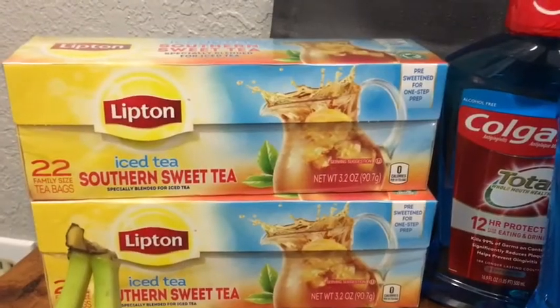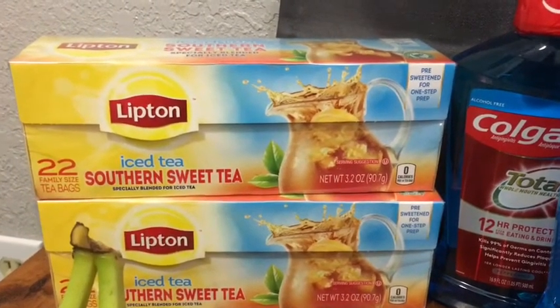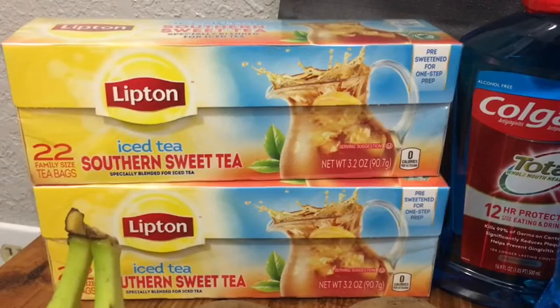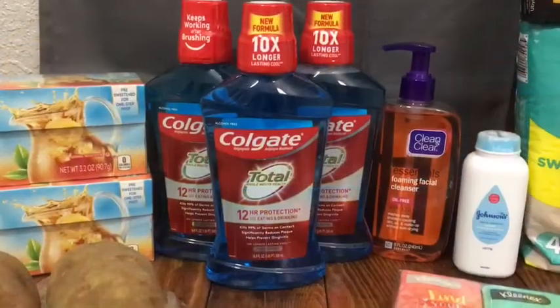The Lipton teas are $1.96 each. I used a 75-cent off two paper coupon and then got back 75 cents from ibotta for each one, making them 84 cents each. This coupon might be regional, so depending on where you are, this coupon might be a little bit different for you.